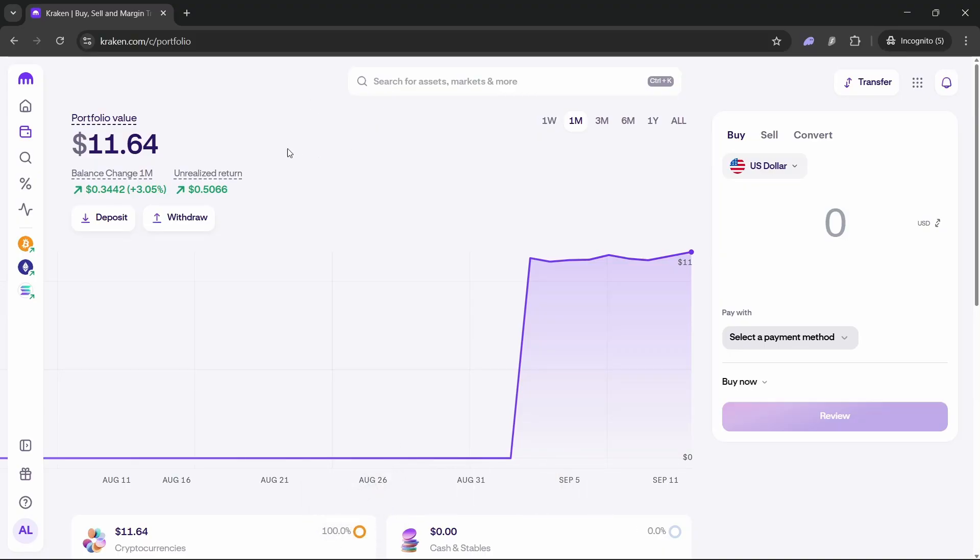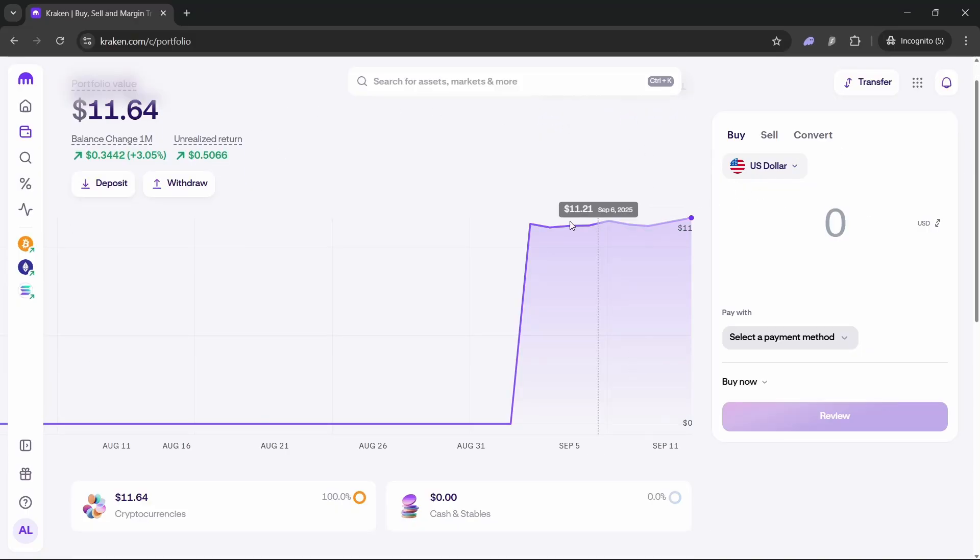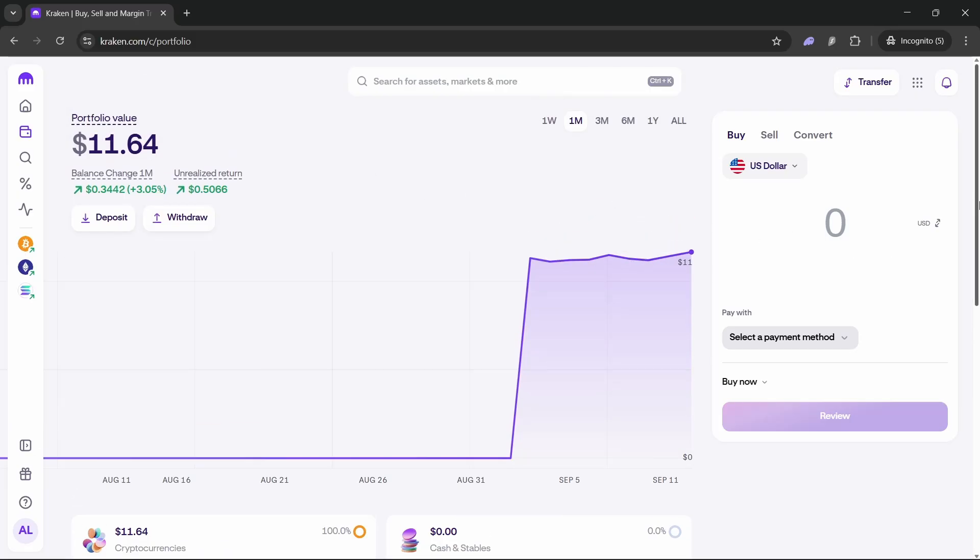Kraken has this new feature called xStocks. These are basically digital tokens on the blockchain that represent real shares in the real world — companies like Tesla, Walmart, or any other stock you could find on the real market.